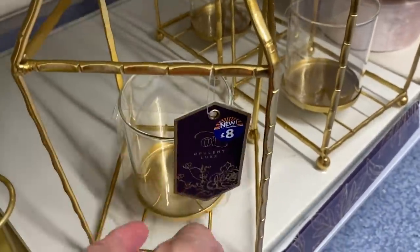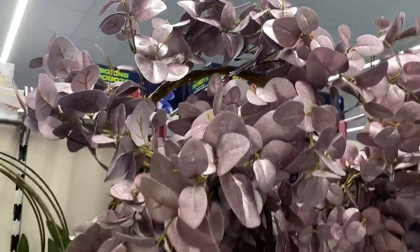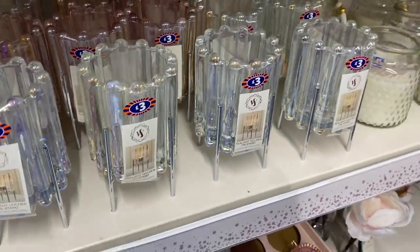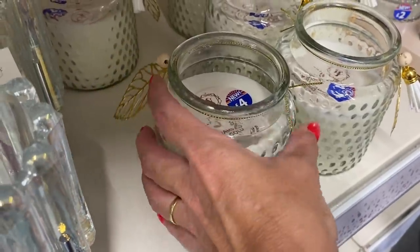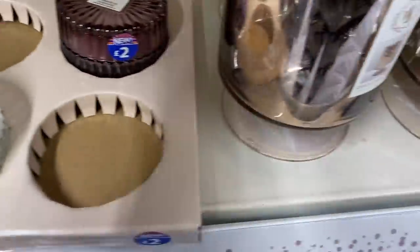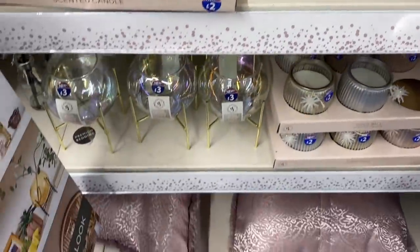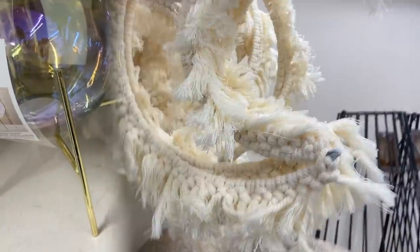Then there's this big candle holder with a handle on top for eight pounds. There was a lovely lilac-coloured wreath for ten pounds, and little rose gold tea light holders for three pounds. Some candle holders for three pounds as well, and candles for four pounds — they had a nice little leaf design on them. Two pounds for these wands in a little glass jar in different colours. Then a large candle holder for four pounds. These Christmas wands were two pounds, and ball-shaped ones with gold legs — an iridescent tea light holder — for three pounds.